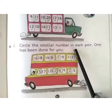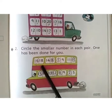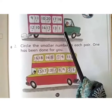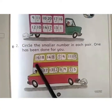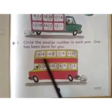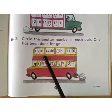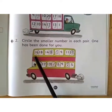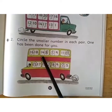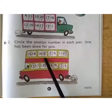On the first part you had to tick the bigger number, but on the second part you have to circle the smaller number in these pairs of numbers. First one has been done for you: 16 and 18 — obviously 16 is smaller, circle it. Now 14 and 8 — obviously 8 is smaller, circle 8.